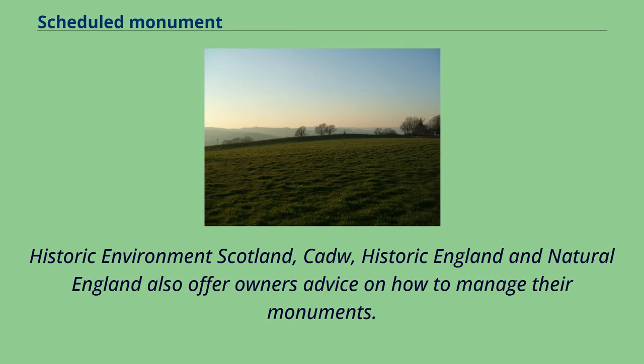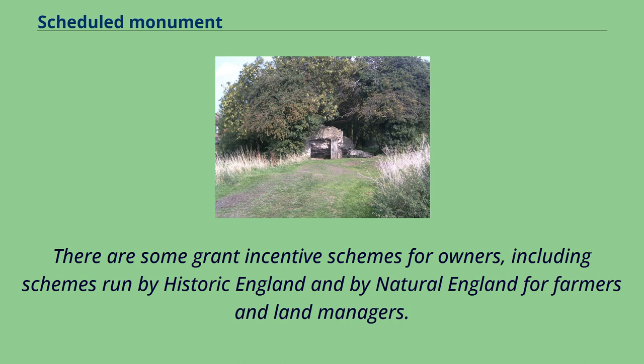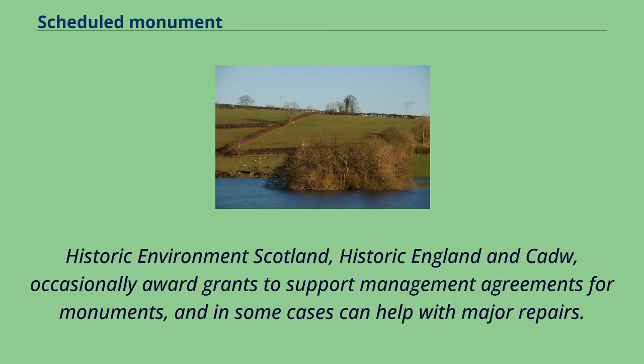Historic Environment Scotland, Cadw, Historic England and Natural England also offer owners advice on how to manage their monuments. There are some grant incentive schemes for owners, including schemes run by Historic England and by Natural England for farmers and land managers. Historic Environment Scotland, Historic England and Cadw occasionally award grants to support management agreements for monuments, and in some cases can help with major repairs.